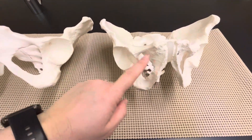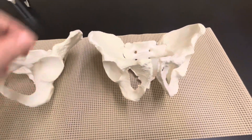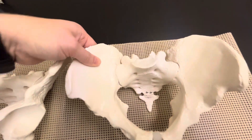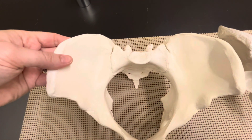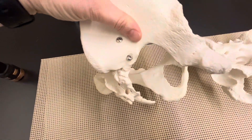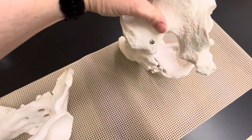You'll also notice that the obturator foramen is a little bit different. Females are typically wider whereas males are typically longer. The coccyx is also going to be different — a male coccyx is going to be long and wide, and a female coccyx is going to be very short and narrow. That's the triangular shaped bone that Galen named. The greater sciatic notch is also different. Here you will see a very wide greater sciatic notch, whereas on a male you're going to see a very narrow greater sciatic notch.